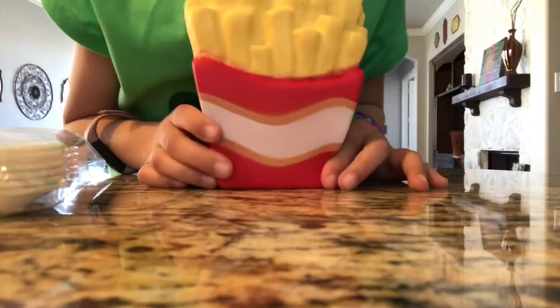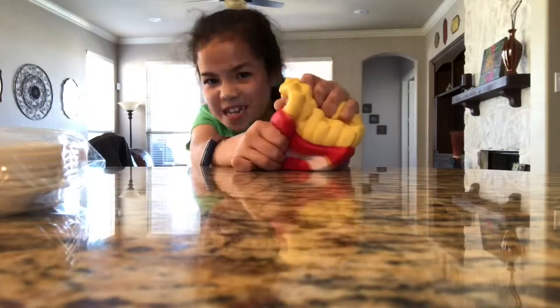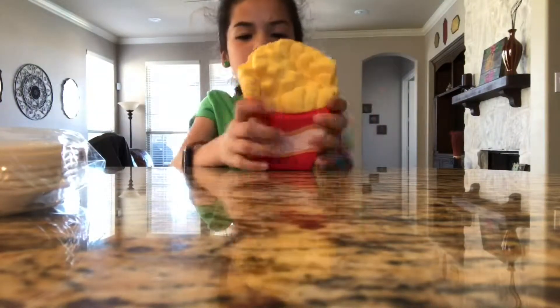A big jumbo french fry — it's as big as my hand. It's so giant it doesn't even fit in the frame. So this is our giant french fry. It's so soft.